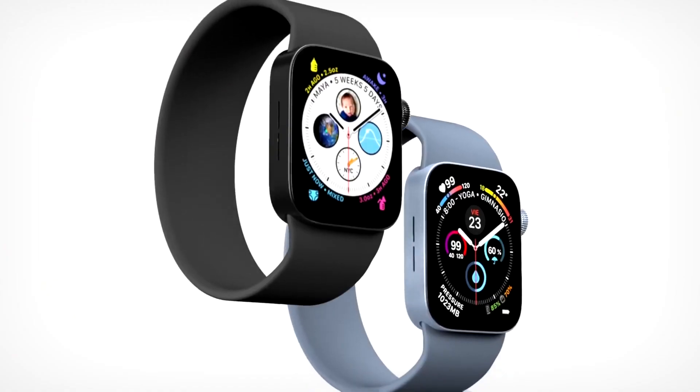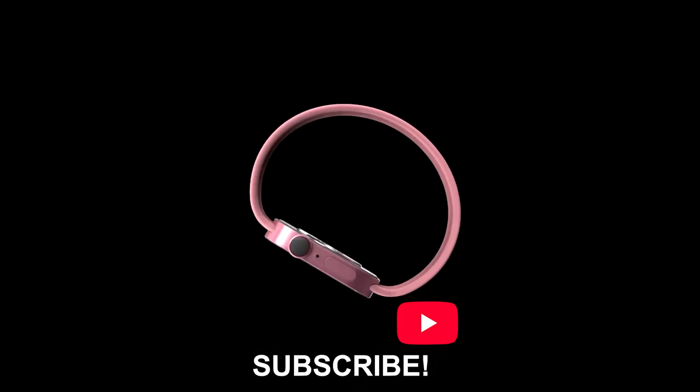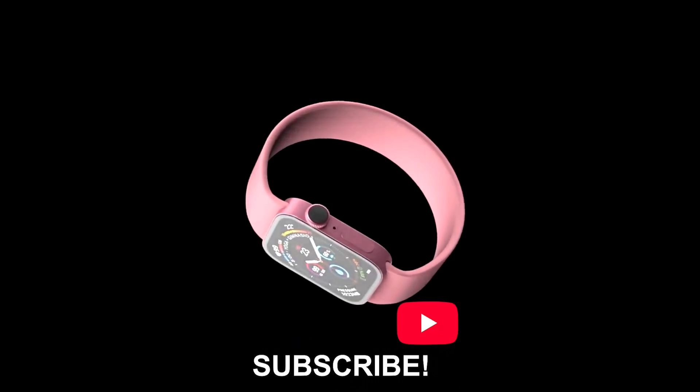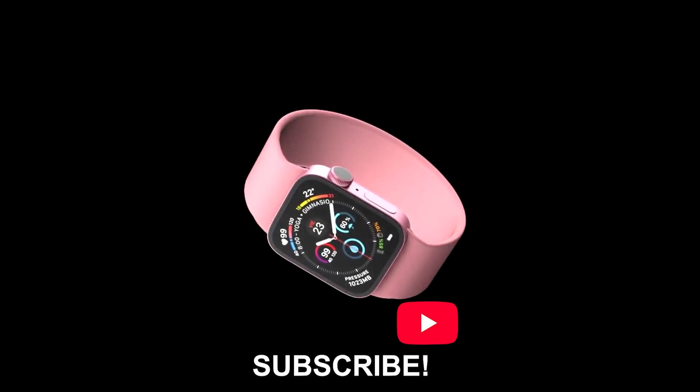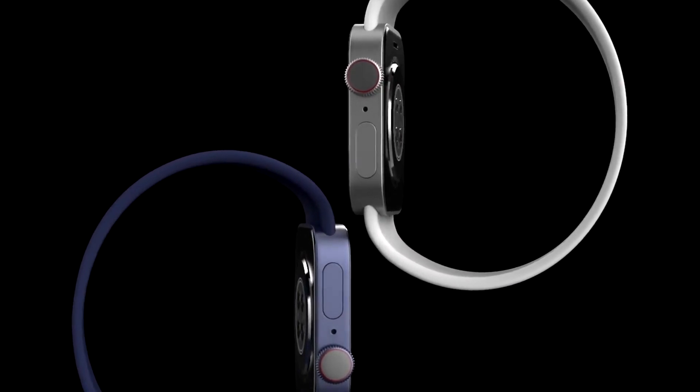If you're really interested in Apple's latest products like the M2 MacBook Air or iPhone 13, consider subscribing to this channel. Make sure to check out the MacBook Air video — links are in the description and on the card.